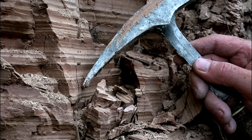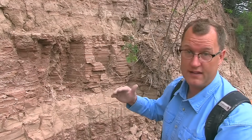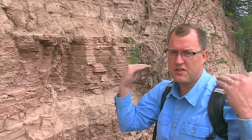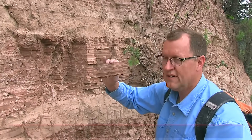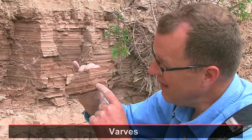Even the terms are confusing — rhythmites, varves: are they the same thing? Not here at Nine Mile. From the freeway you can see the rhythmites: dark, light, dark, light — those are the zebra stripes. But within one dark zebra stripe, varves at a tinier scale: dark, light, dark, light — those are annual patterns. A dark-light couplet is one winter-summer pattern.